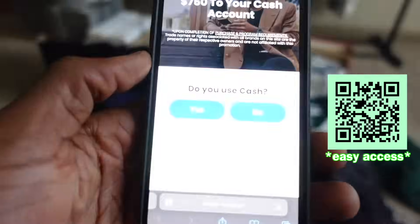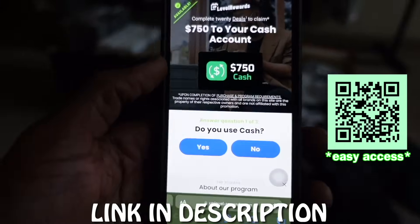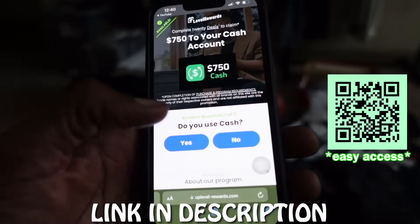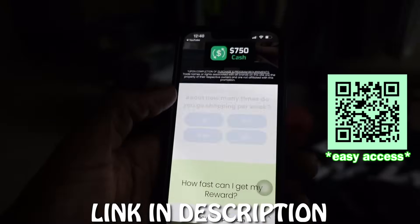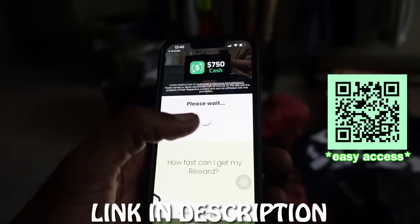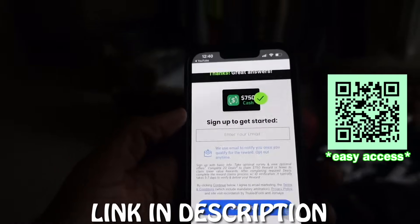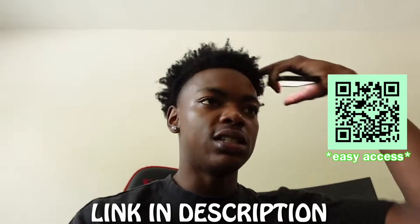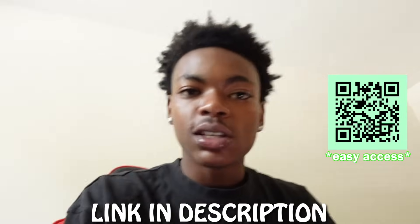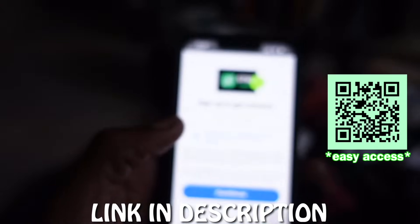Make sure you're actually in the Safari app. They're gonna start off by asking you a couple of easy questions you can easily answer on your own. How do you plan to use your $750 cash out? It's an easy question. It's gonna load up and you want to sign in with your email. You can use any email in the world - your mom's email, your sister's email, even make up an email and put that in there.